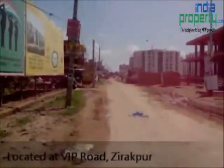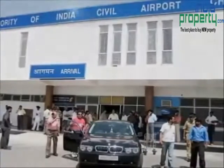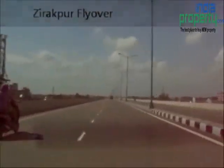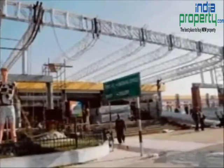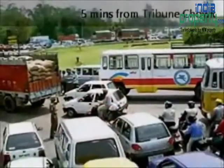Located in the heart of VIP Road, just 5 minutes drive from the International Airport, directly connected to Chandigarh through flyover, located at the landing of Zirakpur flyover, just 10 minutes drive from the railway station, a 15 minute drive from Sector 17 Chandigarh, and a 5 minute drive from Tribune Chowk.